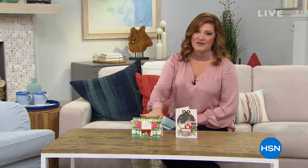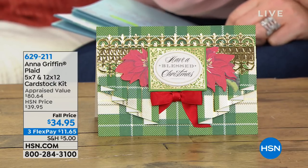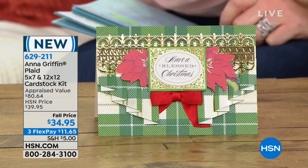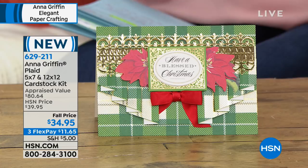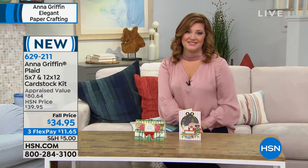We have items for Christmas and things for Halloween. A lot of things we're featuring are brand new. Here's a sneak peek coming up in the hour. Our plaid cardstock kit — 900 have already been spoken for, with only 1,100 left. It's 57% off, with all beautiful plaids. You'll get 36 sheets of 12x12 cardstock and 36 sheets of 5x7. This is $34.95, and anyone who loves Anna's cardstock knows it's high-quality premium paper.